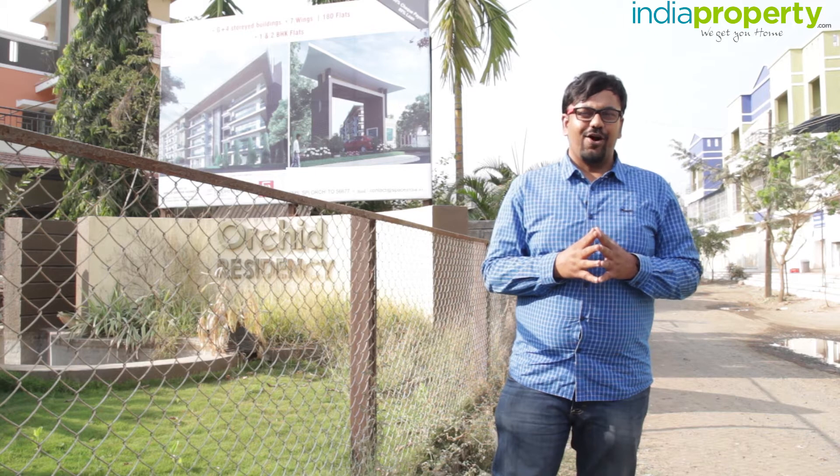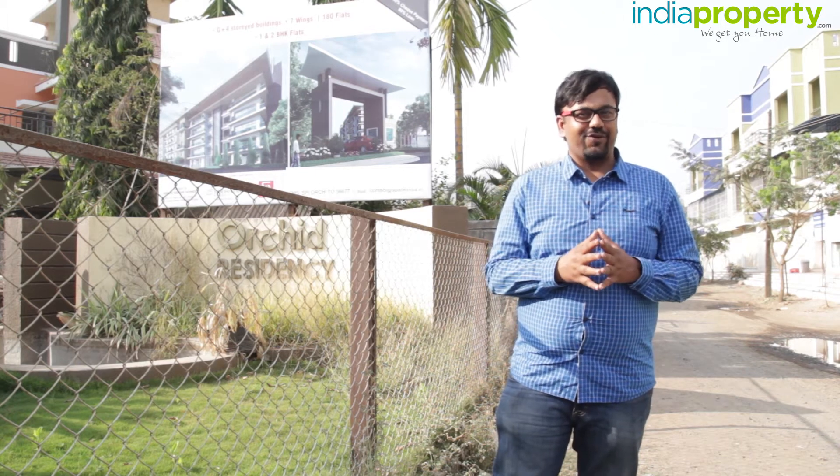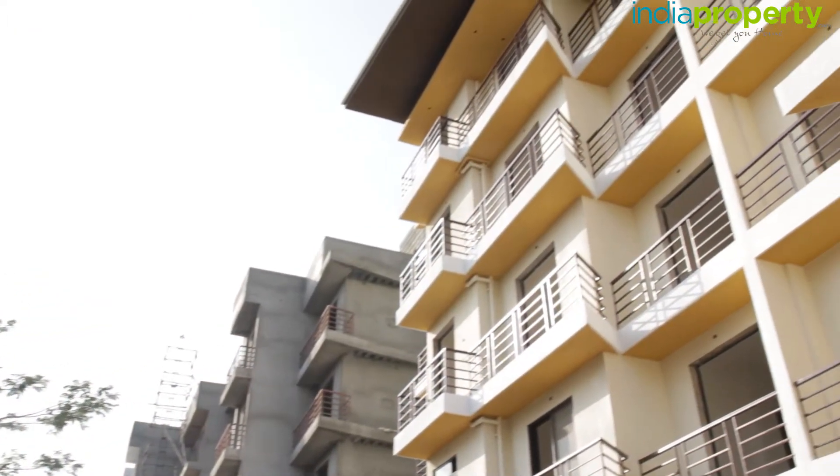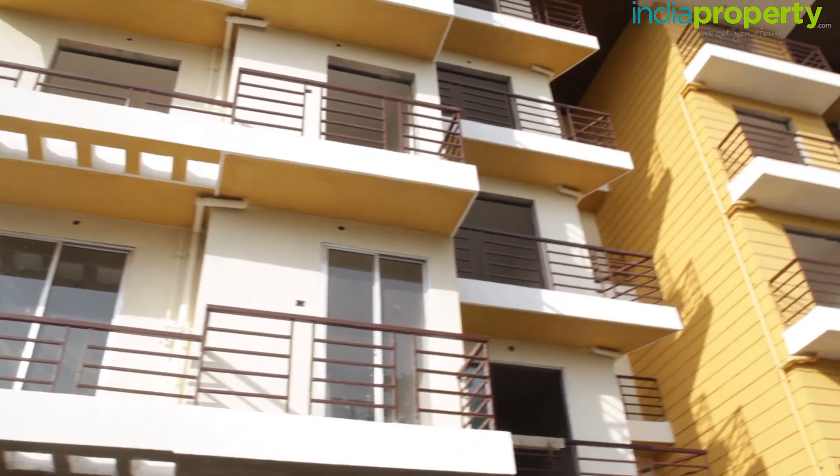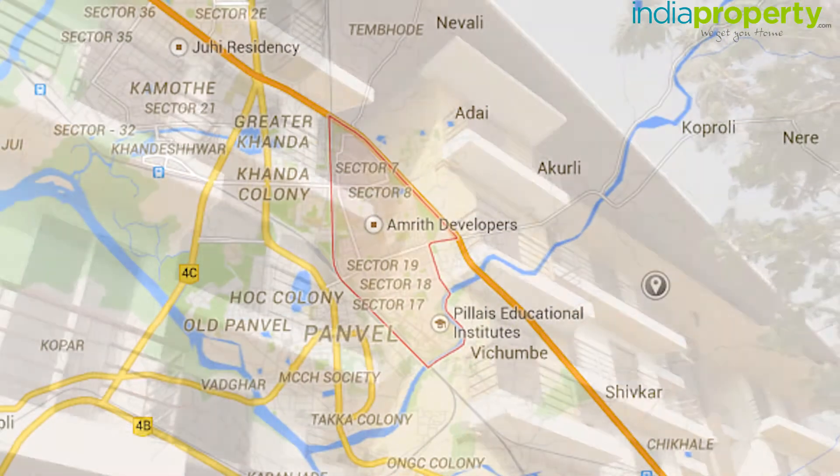Hello and welcome to indiaproperty.com. The property we are looking at today is Orchid Residency, which is located in New Panwale — more specifically in Hari Gram, New Panwale.